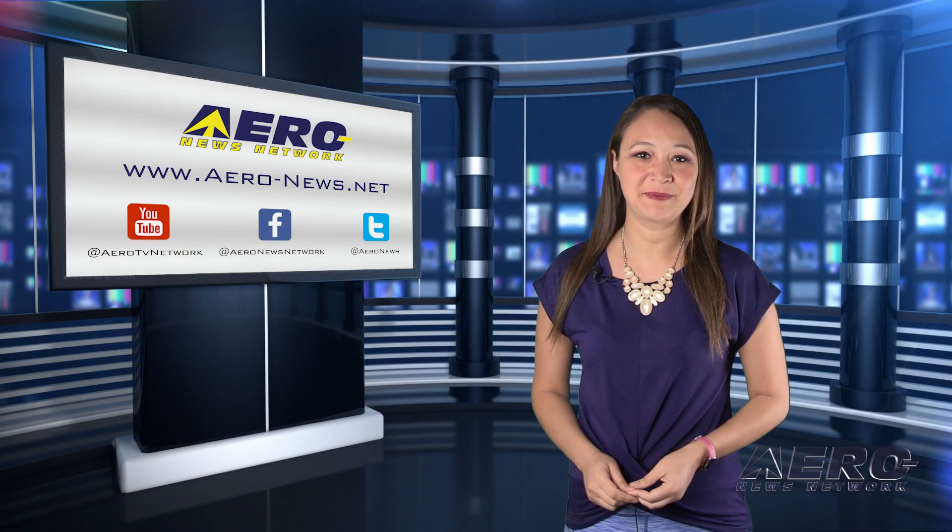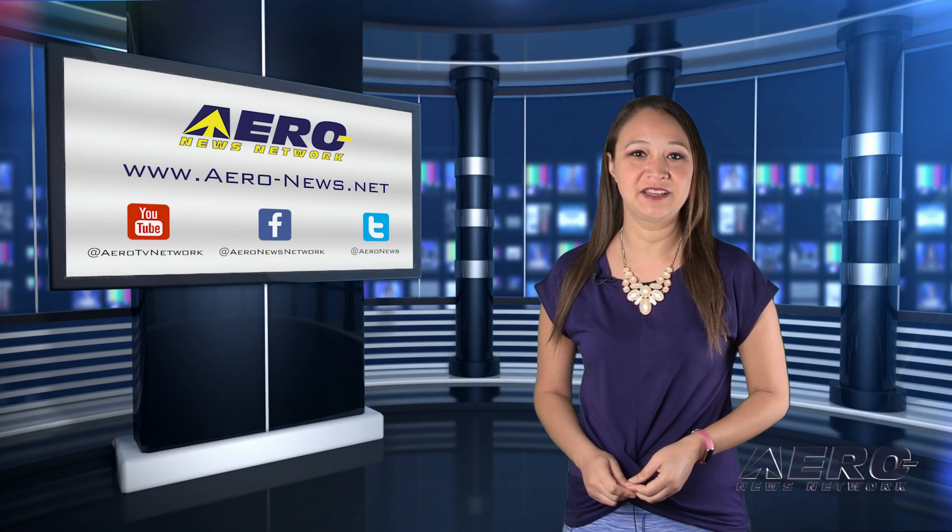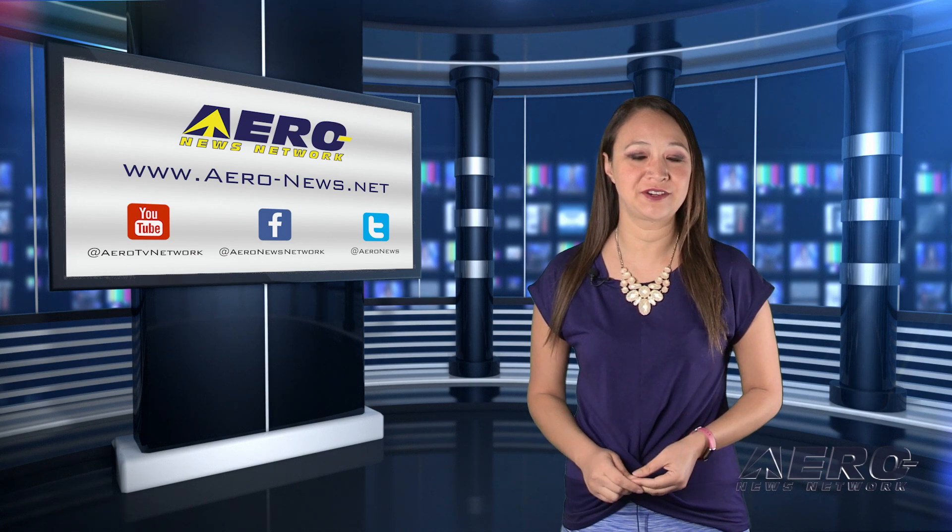Thank you for joining us. I'm your host Kimberly Kay. Honda Aircraft Company unveils HondaJet 2600 Concept.